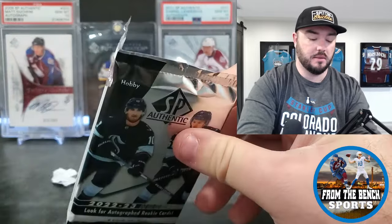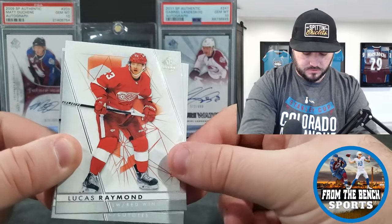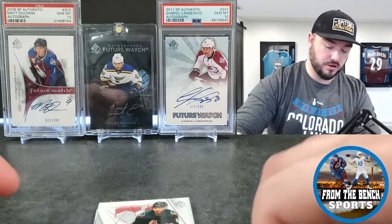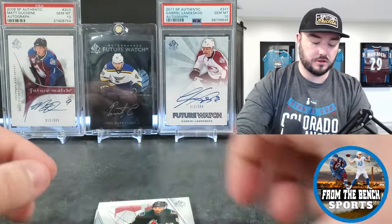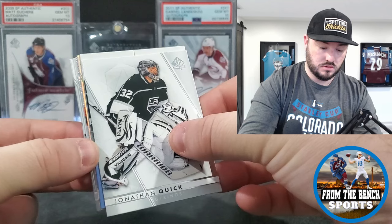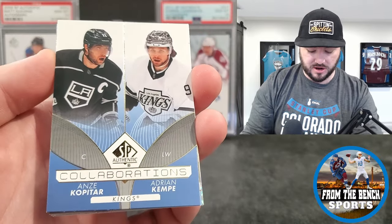Let me know if you guys are gonna be picking any of this up. SP Authentic Gear Jam — first off it's a good-looking card. I like the design in the background, I like that design probably more than last year's. It adds a little color. We got Lucas Raymond, we got Nick Schmaltz. I'll show the back of the Lucas Raymond — it is a first look video for me as well. Very basic on the back but I do like that front design. Looks like a double something — collaborations, a new insert: Kopitar and Kempe.